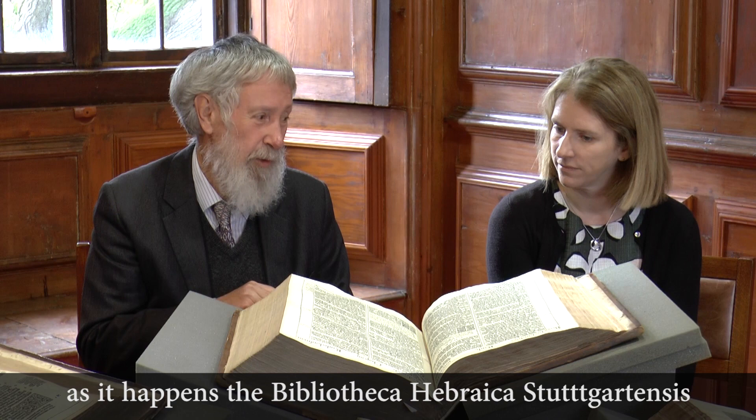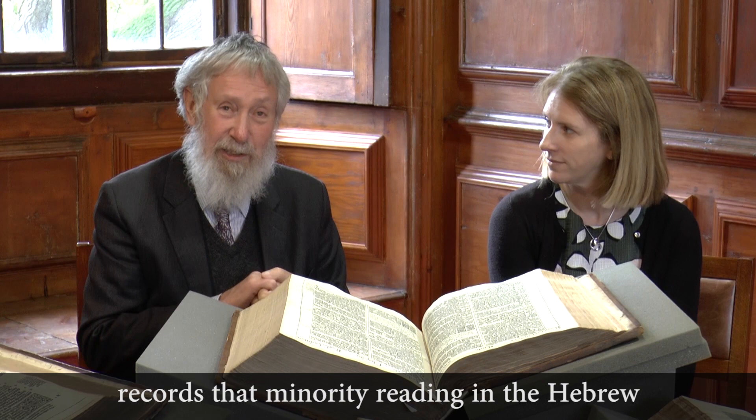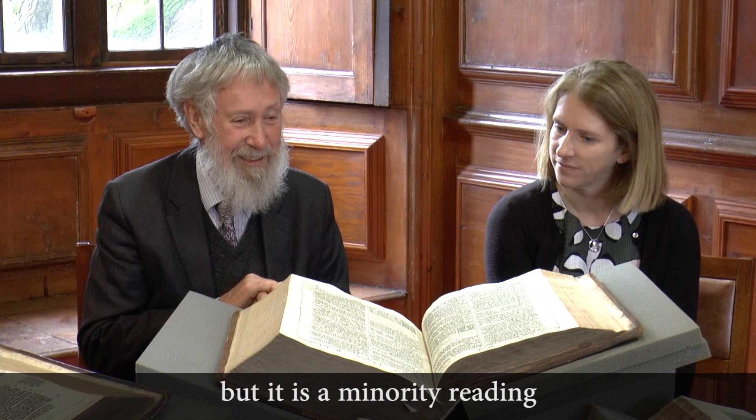As it happens, the Bibliotheca Hebraica Stuttgartensia records that minority reading in the Hebrew. So it's not illegitimate, but it is a minority reading.